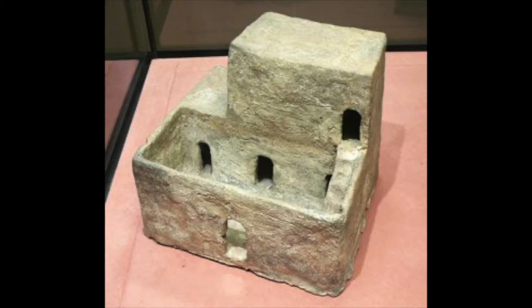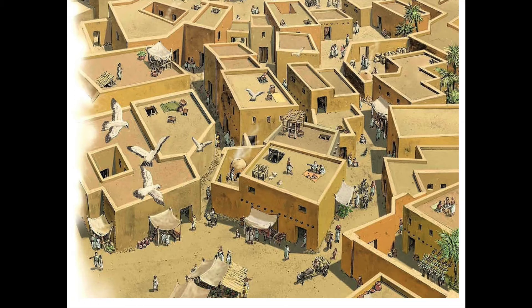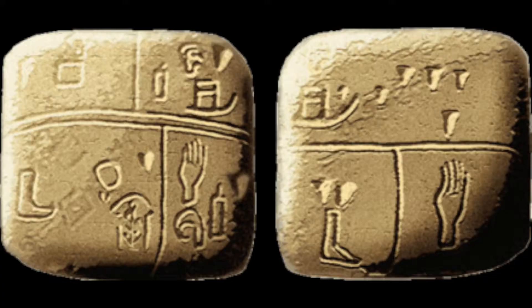Homes were made of mud bricks or bundled marsh reeds, and the buildings are noted for their arch doorways and flat roofs. The Sumerian language is the oldest in the world, with proof of writing found in today's Iraq dating back to at least 3500 BC.